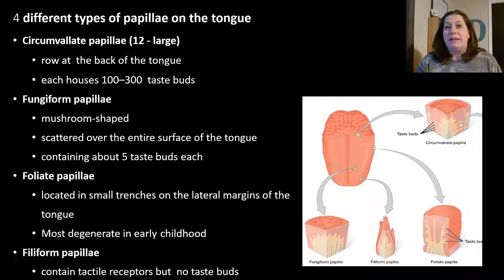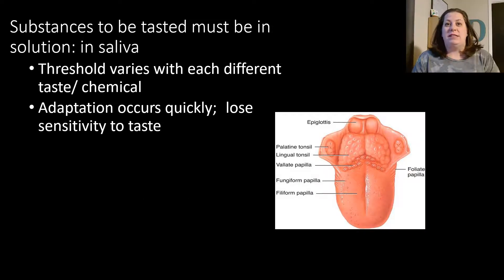The filiform papillae help with textures. I like how bananas taste but not the texture, and same with mushrooms — so sometimes it's an issue with these filiform papillae whether we like food or not, not necessarily the taste. In order to actually taste substances from food, they have to be dissolved into your saliva. There is a threshold that varies between different tastes and chemicals — this is why certain spices can go a really long way because you only need a little bit, while other things have a more mild taste and require more to get a stronger flavor.